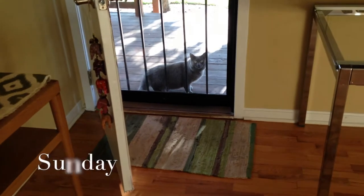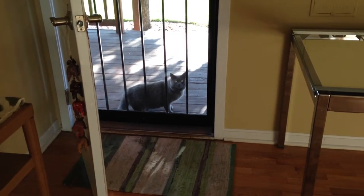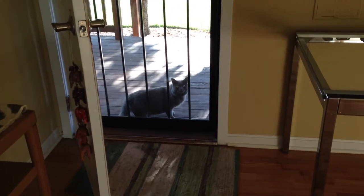We have more cats in this neighborhood than I can tell you. This is a cat I've never seen before. The other two cats — one is black and white, another one is white and orange. Well, this is a new gray kitty that I've never seen before.